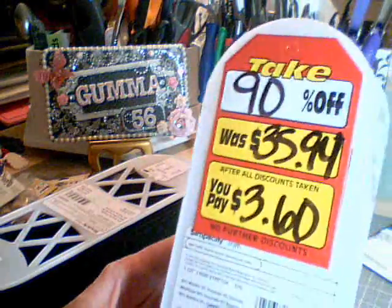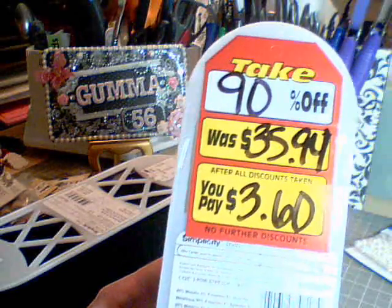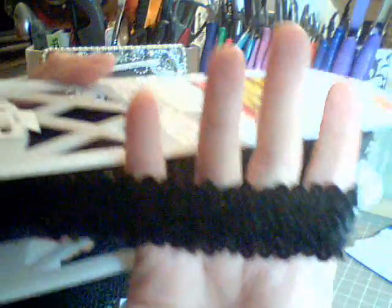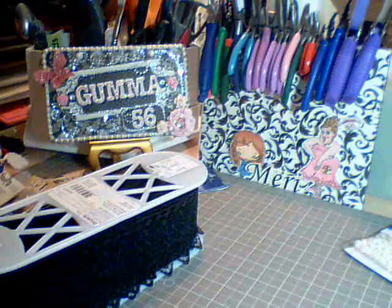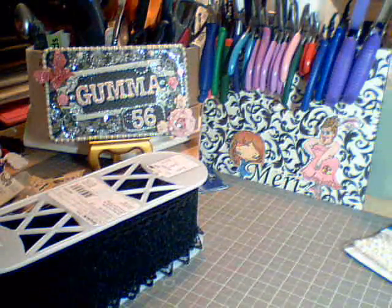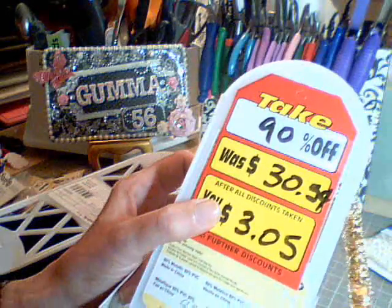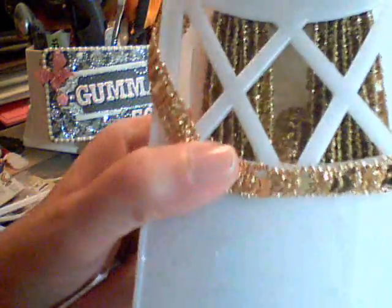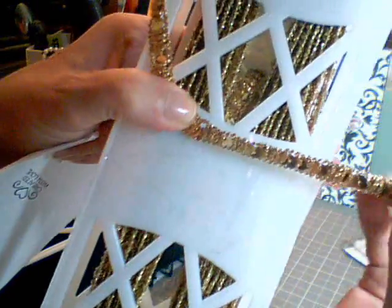And I got this one for $3.95. I don't know if you can see that — it's like a pattern of squares with sequins in the middle.